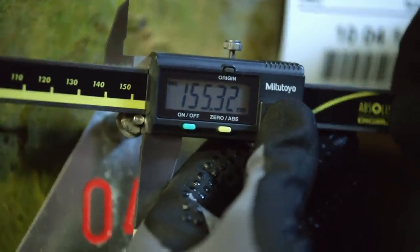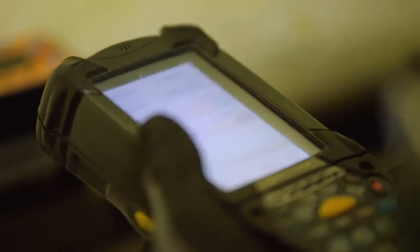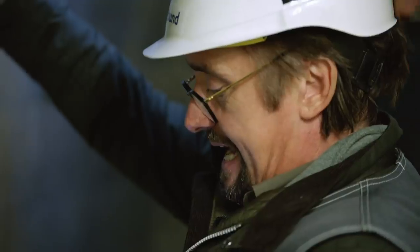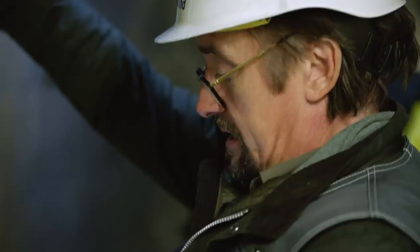So that's 155.32... 158.91. The dam's collapsing — get out, save yourselves! No. But it means the dam's moved. Yes, a little bit. But you don't seem alarmed? No.